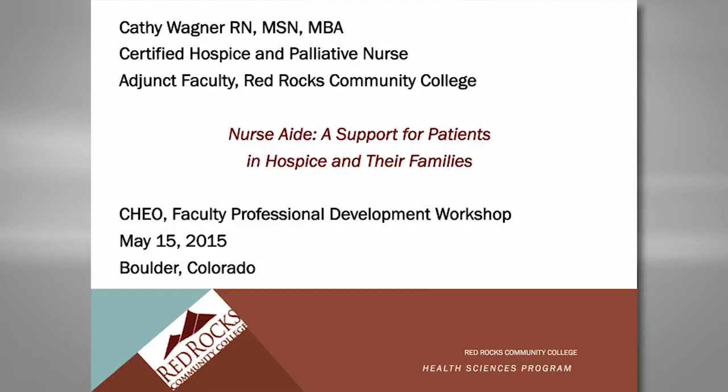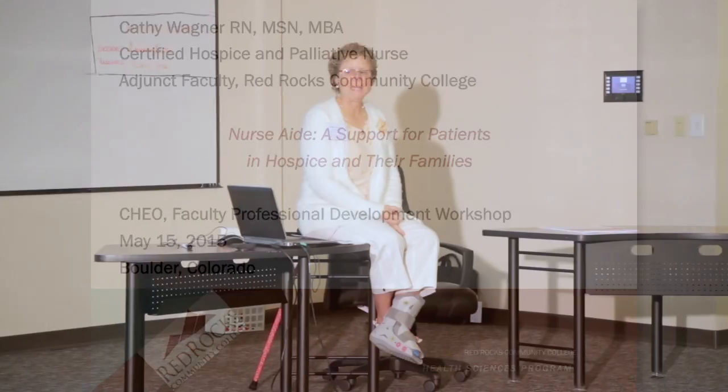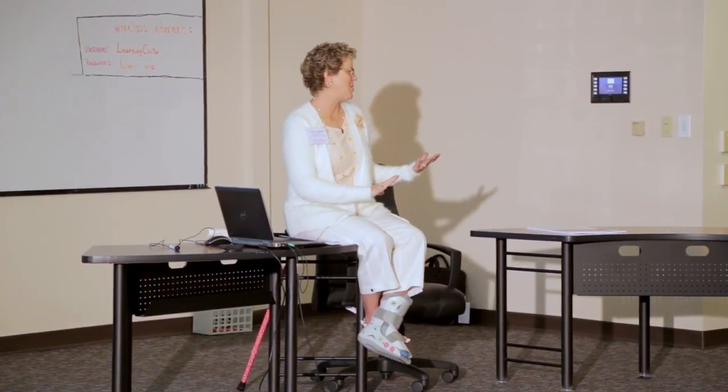I was fascinated by the technology that David has used, and this is really very much on the other end when we're talking about hospice. This is very low-tech, with a lot of artfulness involved in teaching hospice. Some of the same challenges that David talked about, but some different ones.